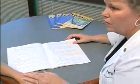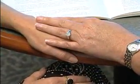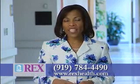Our nursing staff, our support groups — we're taking care of the patient, not just physically, but emotionally, and helping them through what can be a very challenging time. For more information on breast cancer treatment at Rex, visit our website at RexHealth.com.